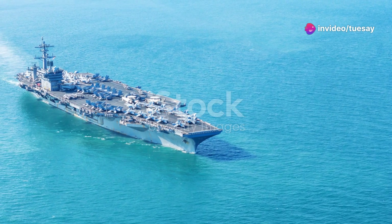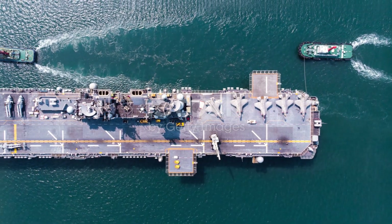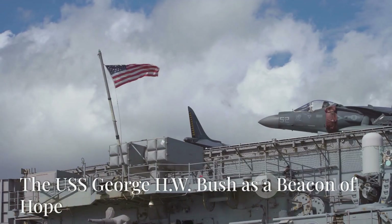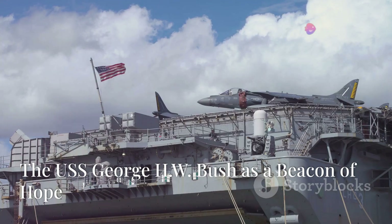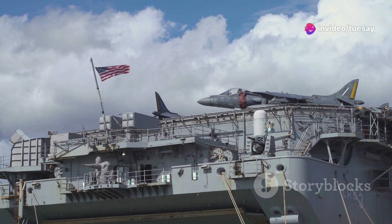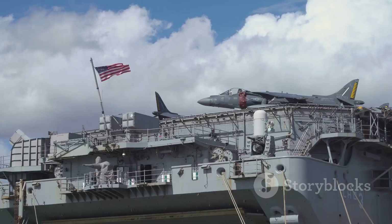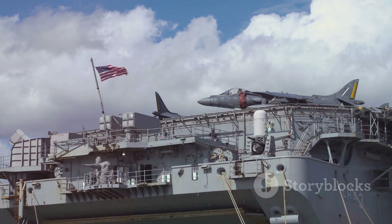The USS George H.W. Bush is a formidable force, a technological marvel capable of projecting American power around the globe. More than a warship, the USS George H.W. Bush is a beacon of hope. The USS George H.W. Bush is much more than a warship — it is a symbol of hope and humanitarian aid.